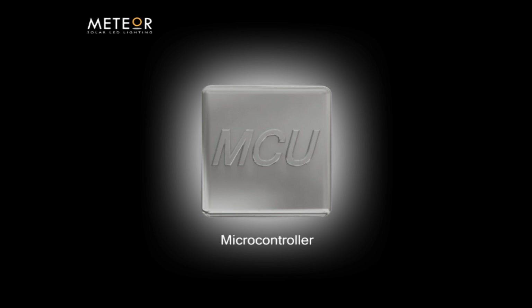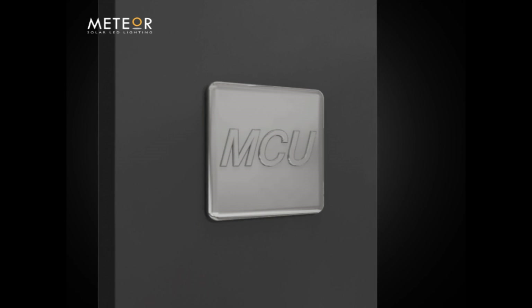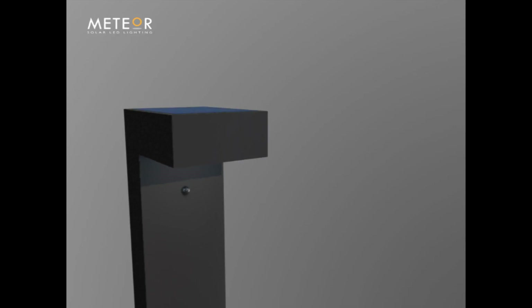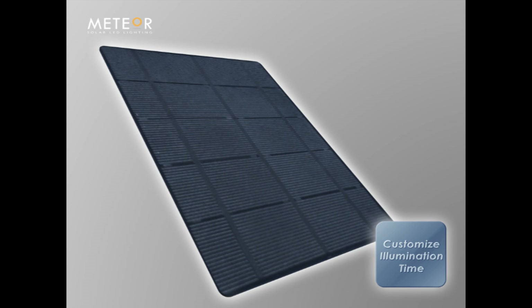Meteor R&D achieved a major breakthrough in solar bollard design by incorporating the microprocessor in the new SP7. Our solar panel enables improved performance by 35% on sunny days and 54% on rainy days.